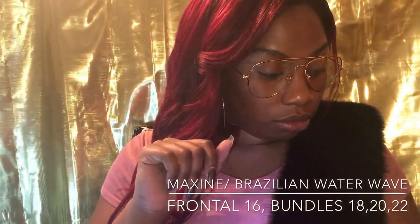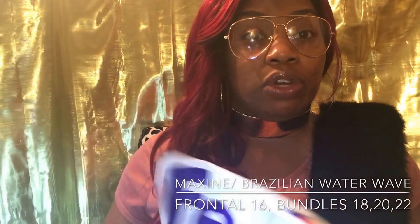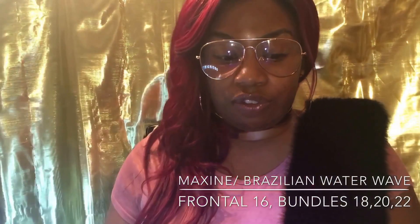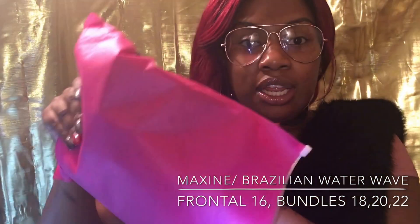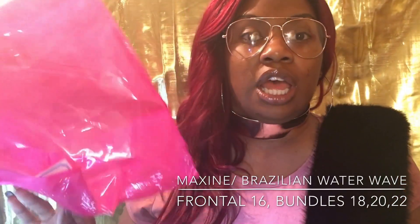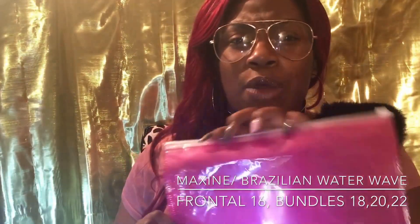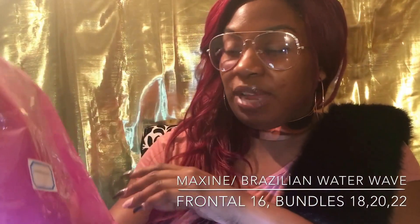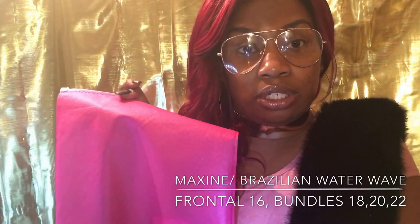I didn't make noise for the FedEx bag but this right here I'm gonna make noise for y'all so you know it's real — I have not opened it. First time opening it, taking the hair out. This is a nice little bag and I can put my wigs that I've already made back in here — a nice little storage bag. And guess what color it is? Pink!